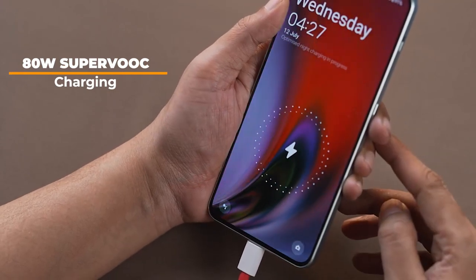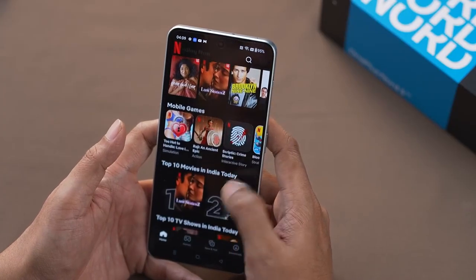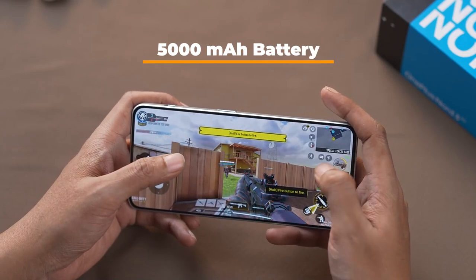One of the standout features of the OnePlus Nord 3 is its 80 watt SuperVOOC charging. Say goodbye to low battery anxiety while enjoying your favorite games or OTT content. The rapid charging capability ensures that you stay powered up in a couple of minutes and you are ready to go again. With the 5000mAh battery, get the power to stay charged up throughout the day.